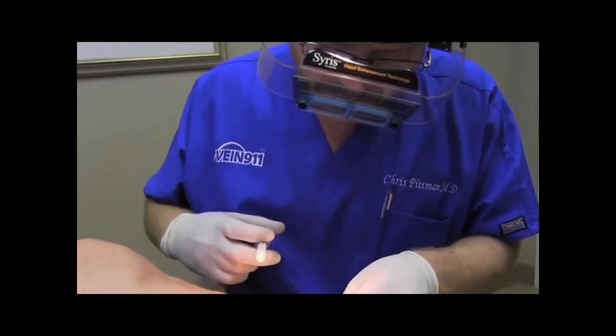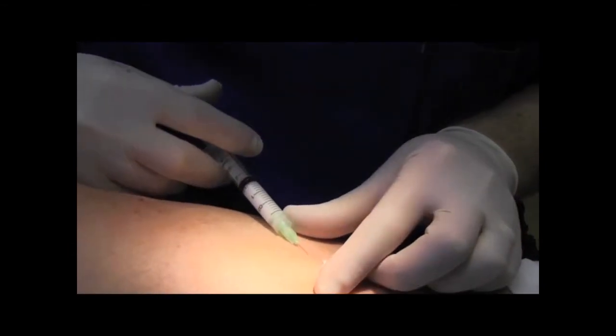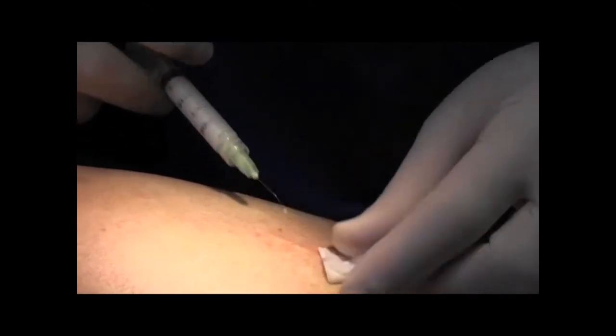What we do at Vein911 the vast majority of the time is we offer foam sclerotherapy of spider veins. Foam sclerotherapy has been around for over 50 years, but it's been repopularized in Europe about 20-30 years ago.